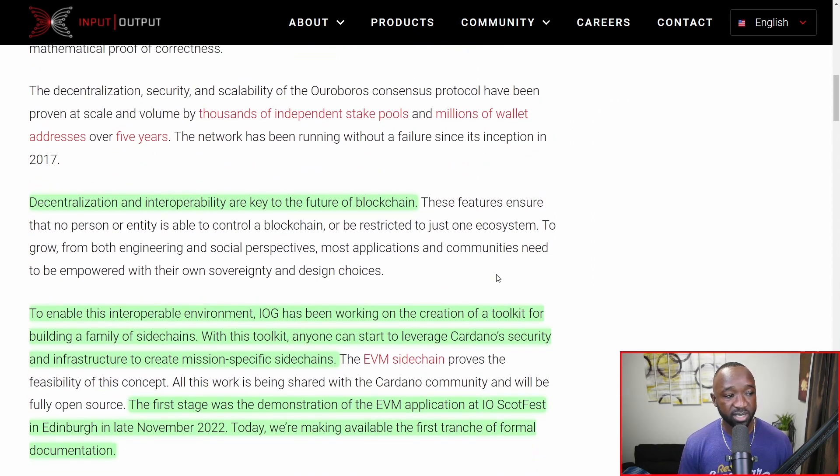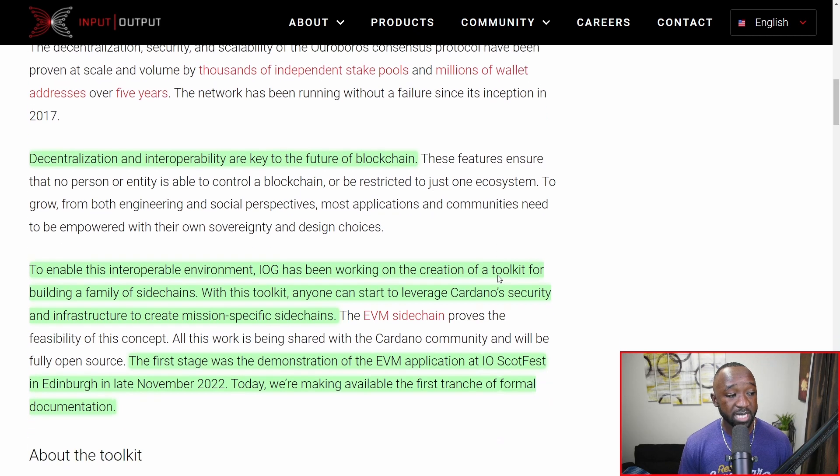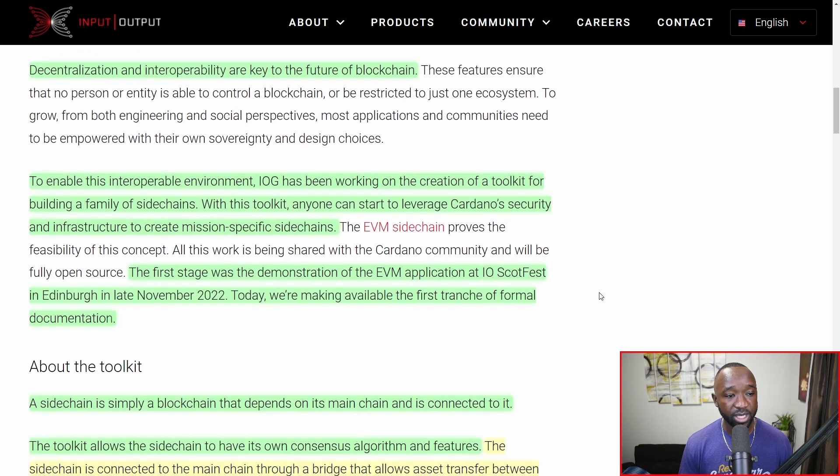Decentralization and interoperability are going to be some of the key features of the Cardano blockchain. These features ensure that no person or entity is able to control a blockchain or be restricted to just one ecosystem. To enable this interoperable environment, IOG has been working on the creation of a toolkit for building a family of side chains — not just one single side chain. With this toolkit, anyone can start to leverage Cardano's security and infrastructure to create a mission-specific side chain.